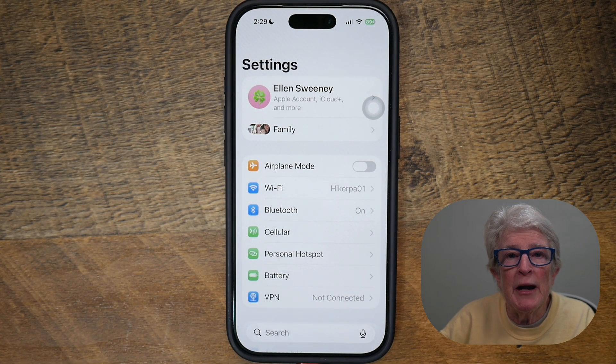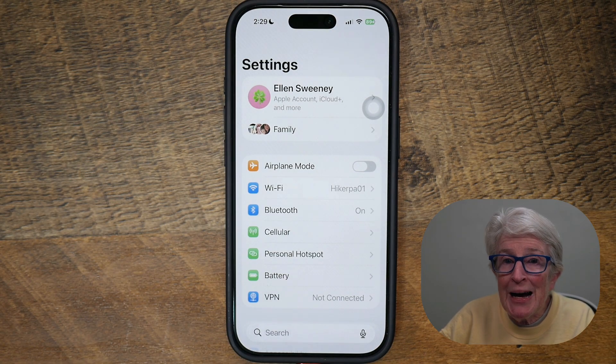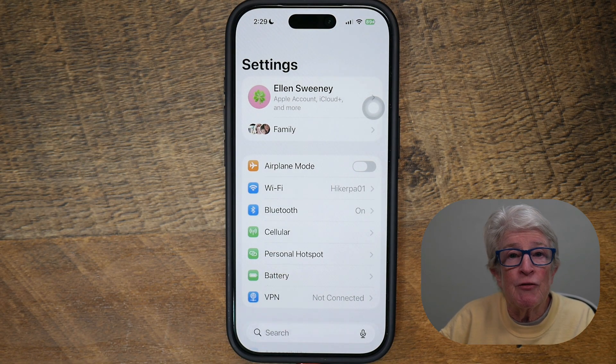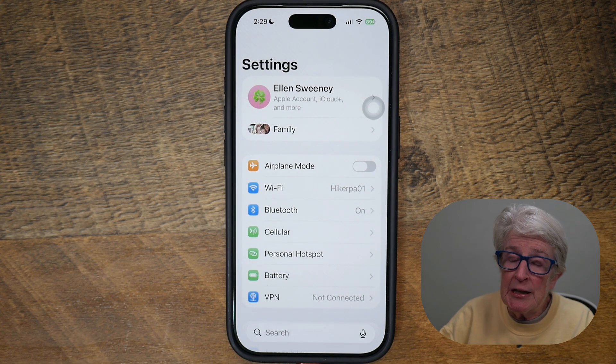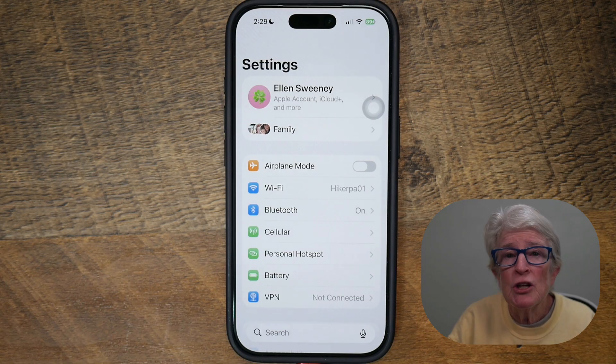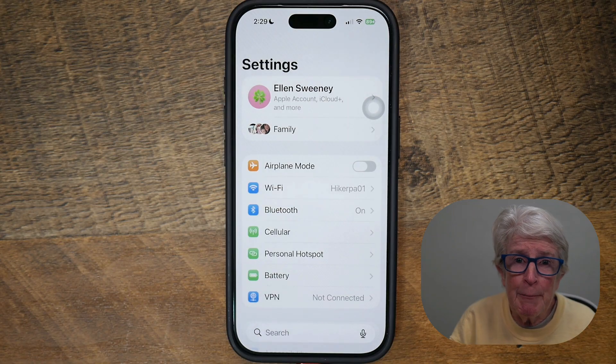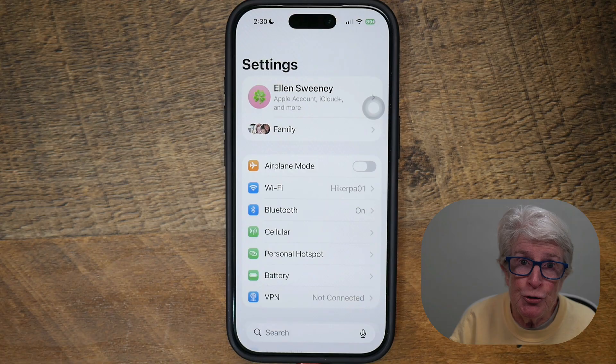After you enable airplane mode, just remember that you can manually turn Wi-Fi back on. For example, if you're in a hotel and you want to turn off your cellular but still access the internet, you can turn Wi-Fi back on. Or if you're on an airplane, you can turn Wi-Fi back on and continue to leave your cellular off so it doesn't interfere with the instruments on the airplane — as long as your airline allows you to do that.